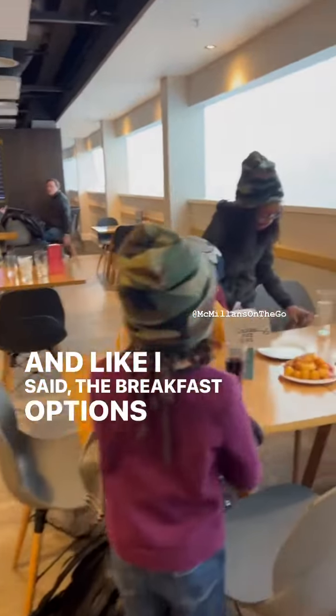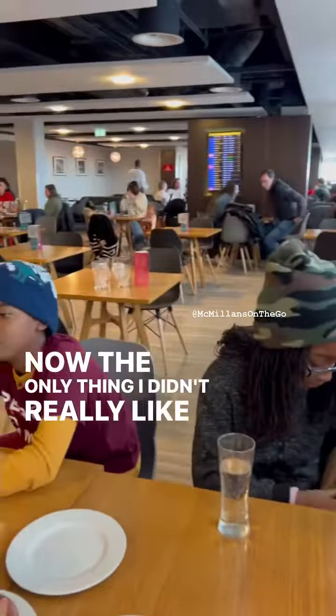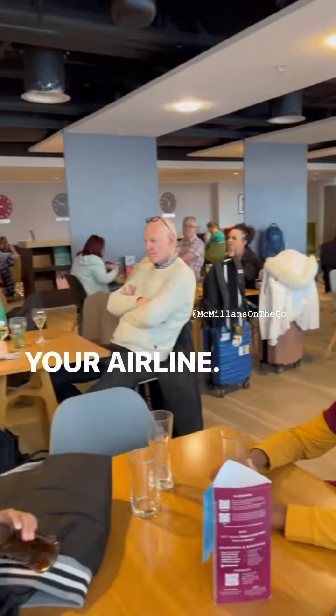The breakfast options were very good. Now, the only thing I didn't really like is they don't call out your airline. So you've got to make sure you monitor the screen to keep track of your flight.